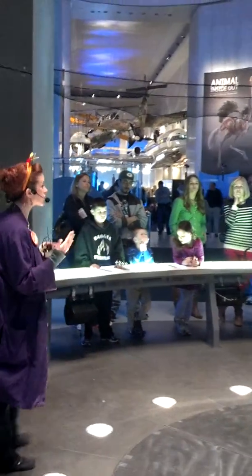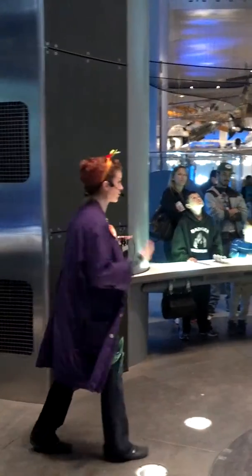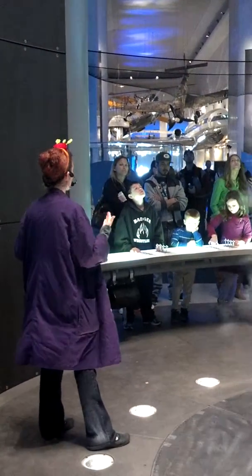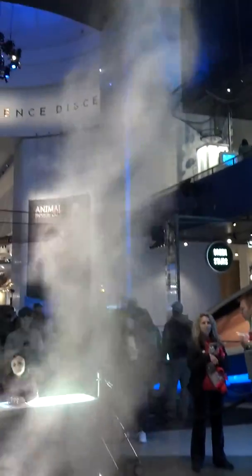I'm going to give you a back story on our exhibit. Science Storms was built in 2010, so it's fairly new to our museum. One of the main attractions is not only our 40-foot vortex, but also our Tesla coil, which is a large circular ring hanging from our ceiling. In order to create this vortex exhibit, we use two ingredients: wind and water.